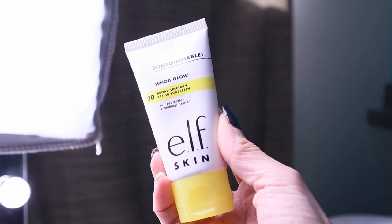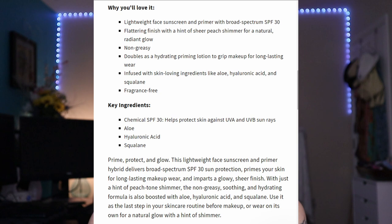The first product is from ELF — their new Sun Touchable Whoa Glow Broad-Spectrum SPF 30 Sun Protection and Makeup Primer. This retails for $14, has a peachy shade, and an SPF of 30. It's supposed to create a glowing radiance and prime your skin for long-lasting makeup. It also contains aloe, hyaluronic acid, and squalane. I couldn't help but compare it to the Super Goop Glow Screen SPF 40, which retails for $38.